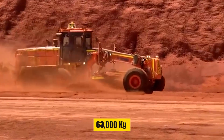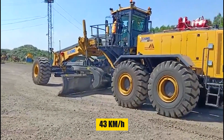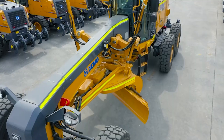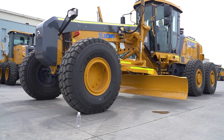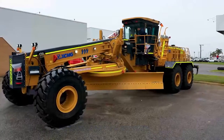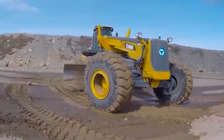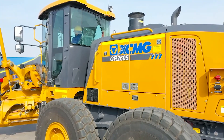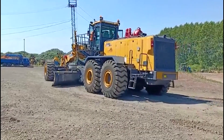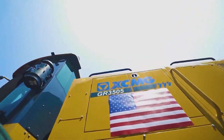The XCMG GR5505 packs 63,000 kilograms of pure muscle, a 7.3-meter blade width, and a top speed of 43 kilometers per hour. The load-sensing hydraulic system with a variable piston pump and multi-way valve ensures smooth operation. The ROPS and FOPS cab features AC, an adjustable suspension seat, wipers, and defrosting vents. The double-handle operation reduces labor intensity by 80%. The gearbox features friction disc and overload protection, and a double-loop hydraulic braking system ensures safety first.